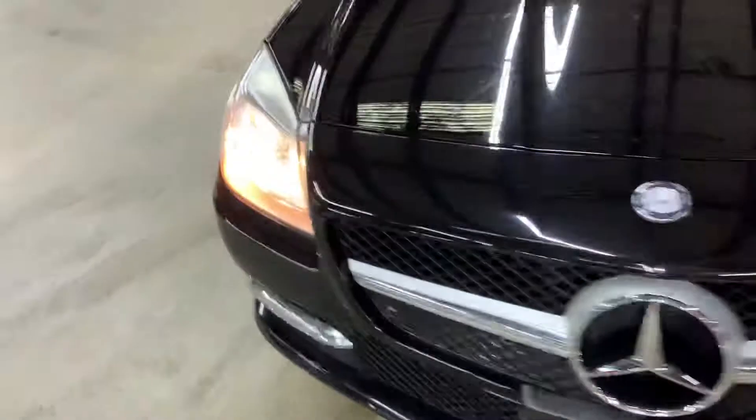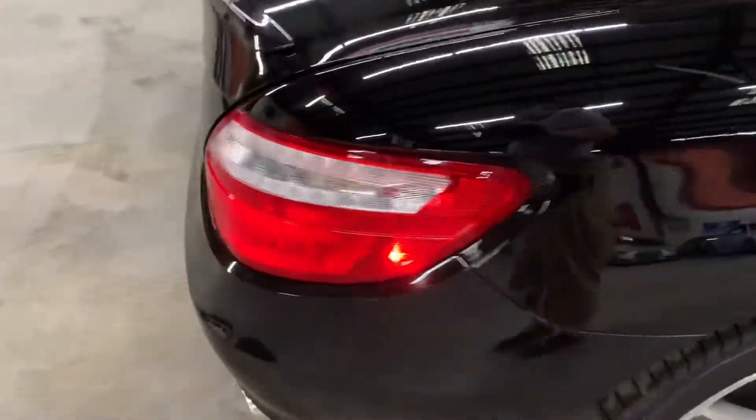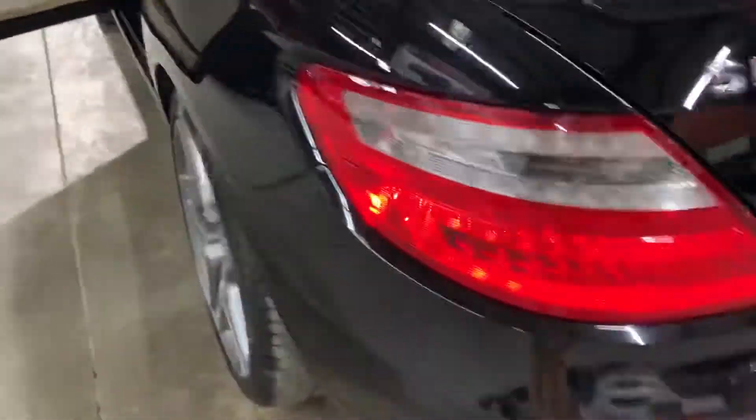Headlights looking good, working good. Side lights also working good, looking good. So now you can see the headlights and the side lights. You can always come check it out yourself.